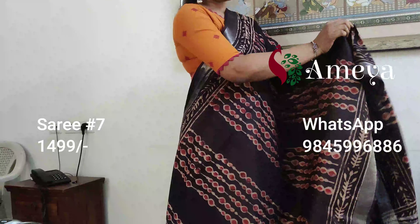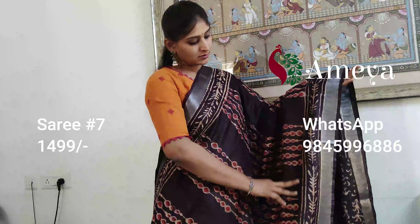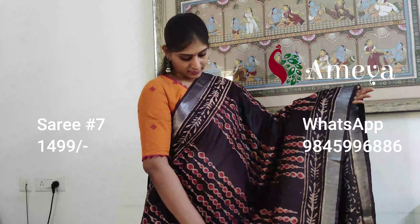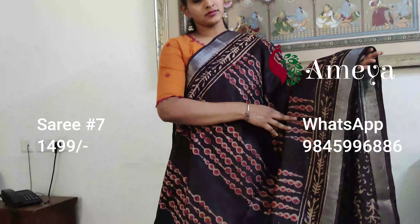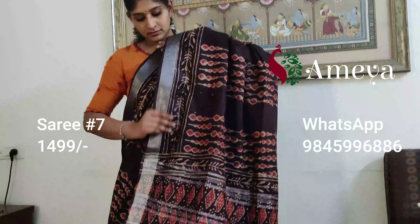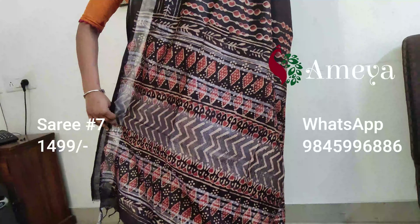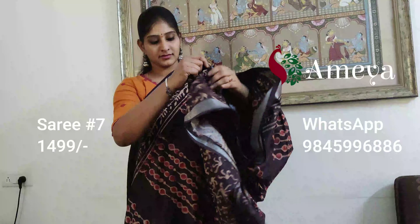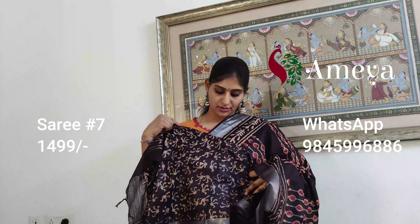Saree number seven has a beautiful ajrak print all over the body of the saree with beautiful silver zari borders on both sides. It's a coffee brown color saree with small white borders on both sides as well. The pallu is a printed pallu with silver detailing, and that will be the blouse of the saree.